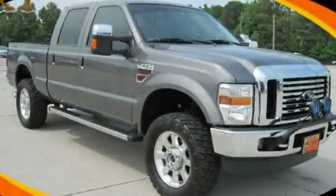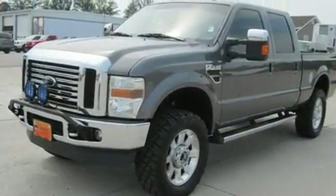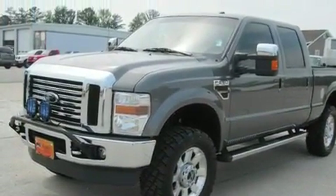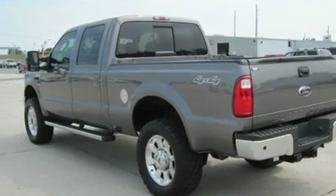This is a certified pre-owned 2010 Ford Super Duty — strong, durable, and dependable. It features a 6.4-liter 8-cylinder engine, a 5-speed automatic transmission, and 4-wheel drive.